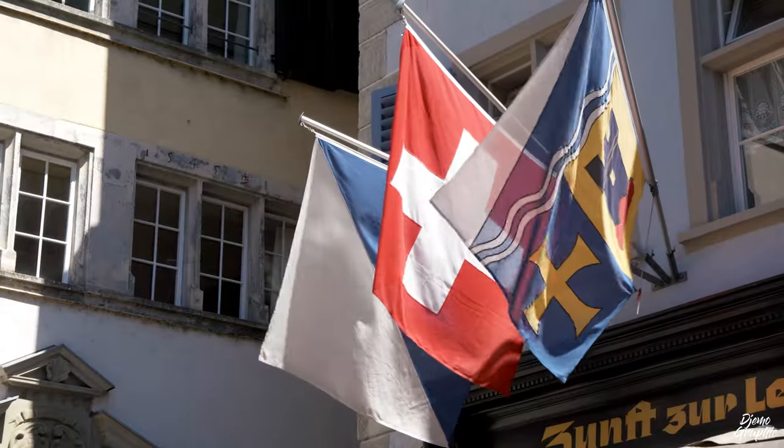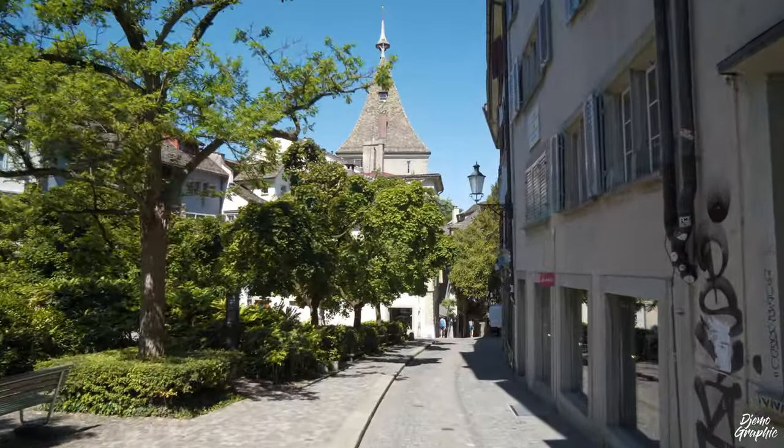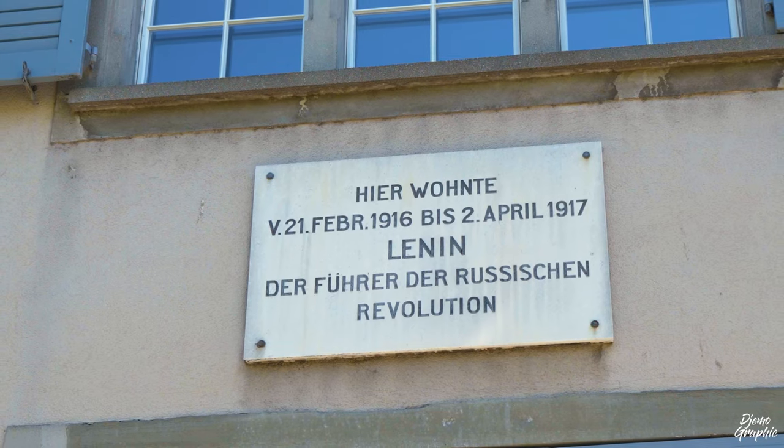When you're in the Niederdörfli, as I keep saying in most of my videos, you should always explore side alleys because there you can discover a lot of nice things. This here is the Spiegelgasse, which in the past has been the home to a couple of political refugees — Zurich has always been open for that. Georg Büchner used to live here — he was a famous writer who also wrote the book Woyzeck. Then also Vladimir Ilyich Ulyanov lived here, better known as Lenin, the founder of the Russian Revolution. He lived right in this apartment for a little more than one year, until the 2nd of April 1917.